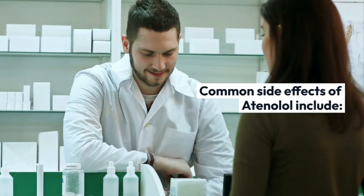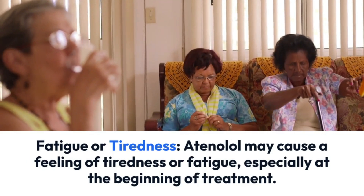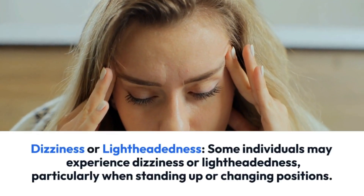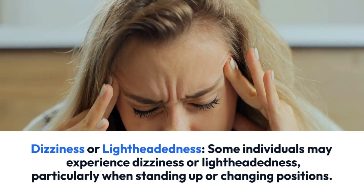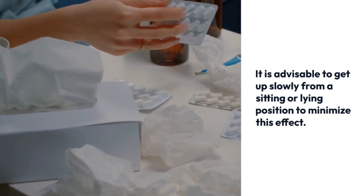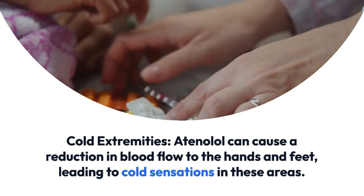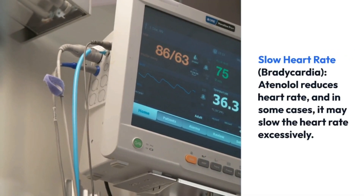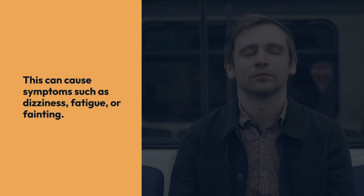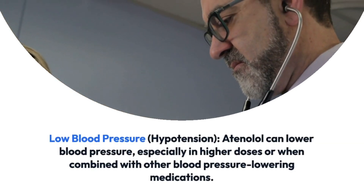Common side effects of atenolol include fatigue or tiredness, especially at the beginning of treatment — this often diminishes as the body adjusts to the medication. Some individuals may experience dizziness or lightheadedness, particularly when standing up or changing positions; it is advisable to get up slowly from a sitting or lying position to minimize this effect. Atenolol can also cause cold extremities due to reduced blood flow to the hands and feet, and may slow the heart rate excessively in some cases.